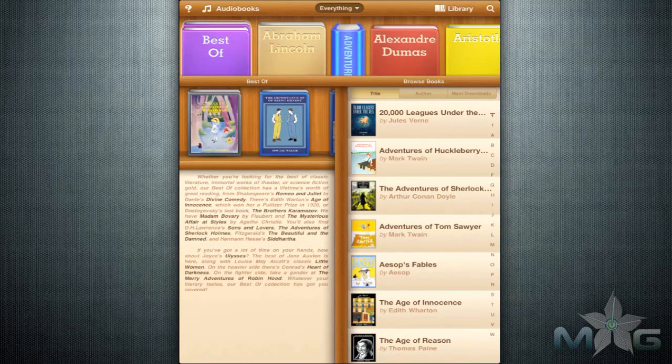Greetings App Enthusiasts, Justin Zee here with a review of the FreeBooks app for the iPad. You can see more about this app at Mahalo.com/FreeBooksRV and you can send requests to requests@Mahalo.com. Please also rate, comment, and subscribe below.